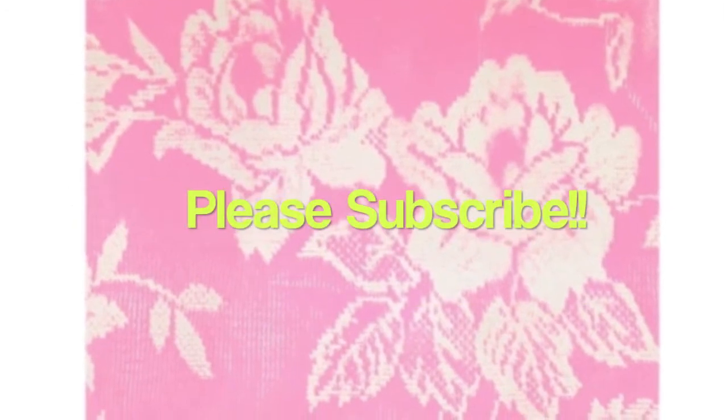Thank you so much for watching everyone, and till my next video! Bye! Also, please follow me on Twitter and Instagram — that's EtanelleGiselle — and please subscribe to my channel. Bye bye!